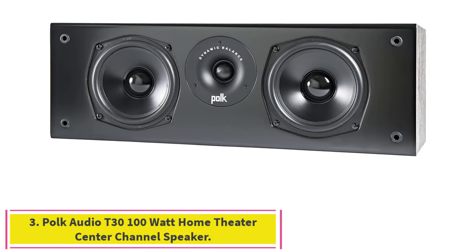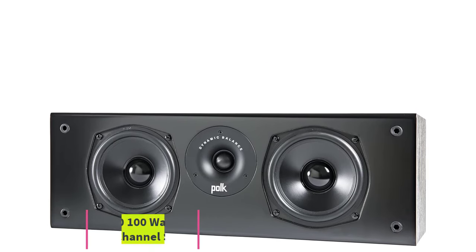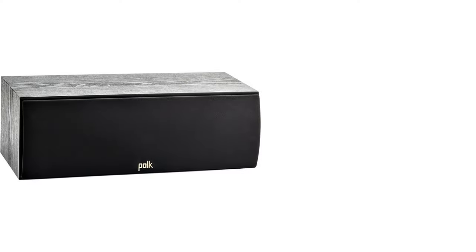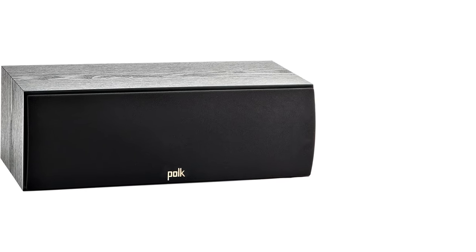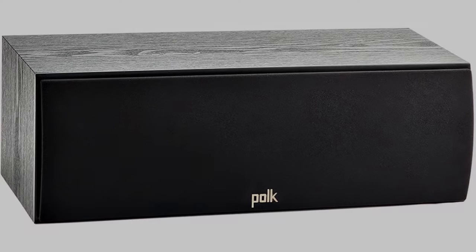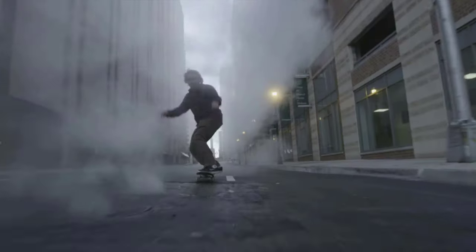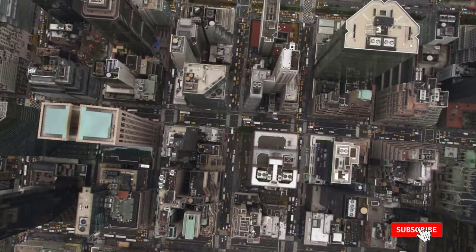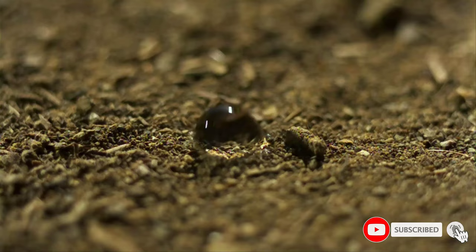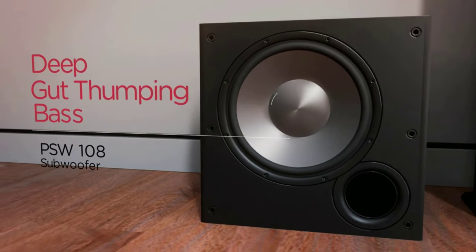Number 3: Polk Audio T30 100 Watt Home Theater Center Channel Speaker. The Polk Audio T30 is a great center-channel speaker that delivers a solid audio experience for less, thanks to its dual 5.25-inch woofers and a 1-inch tweeter. Its compact size doesn't keep it from filling small to medium-sized rooms with lush sound, making it a superb option for any budget. The bass is surprisingly rich for the speaker's size.